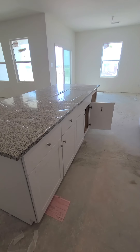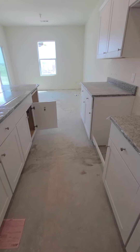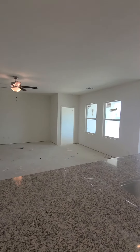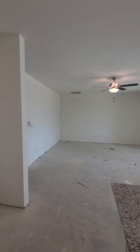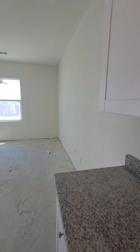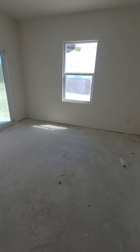They haven't installed the appliances yet. Again, you do have to bring your own refrigerator. From this corner you can kind of see just a dining room area.